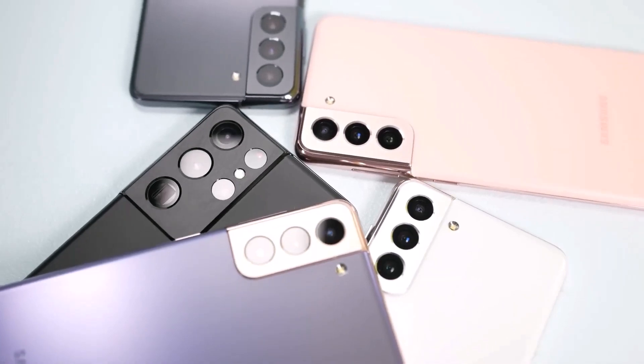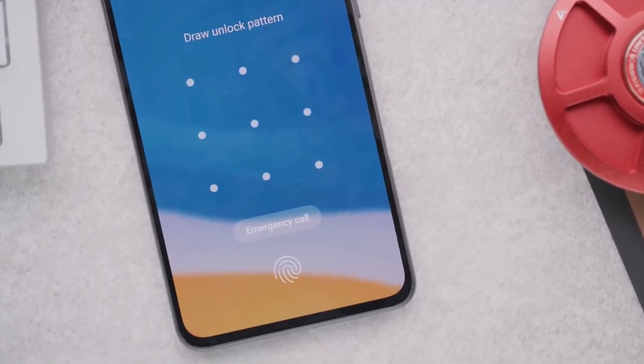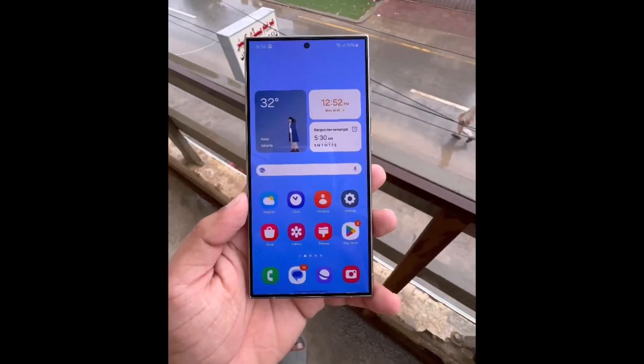The Galaxy S21, Galaxy S21 Plus, and Galaxy S21 Ultra had all already been spotted on the Geekbench database running Android 15 and One UI 7.0 before the Fan Edition model made its appearance.